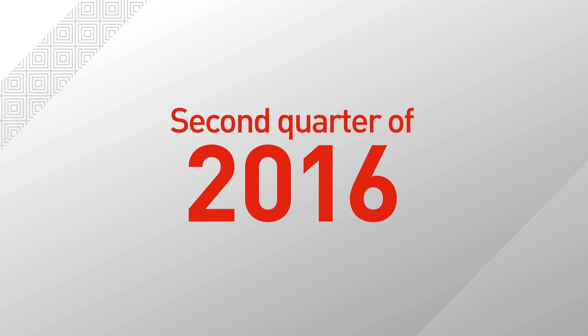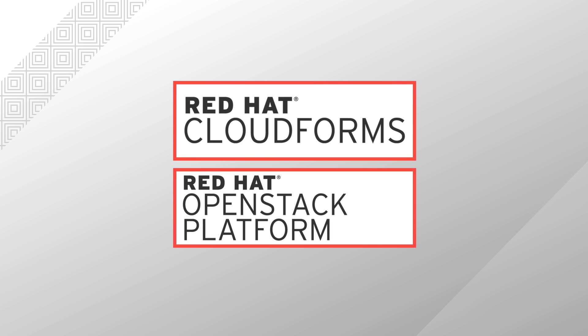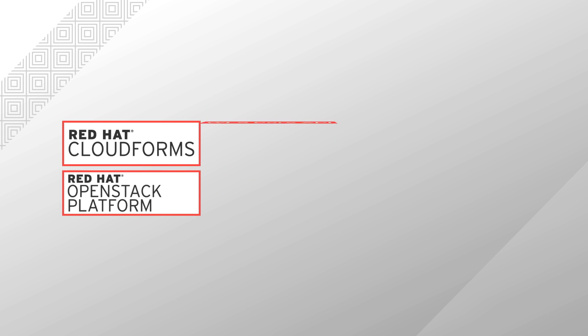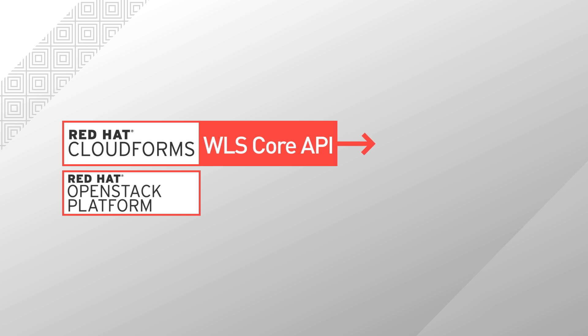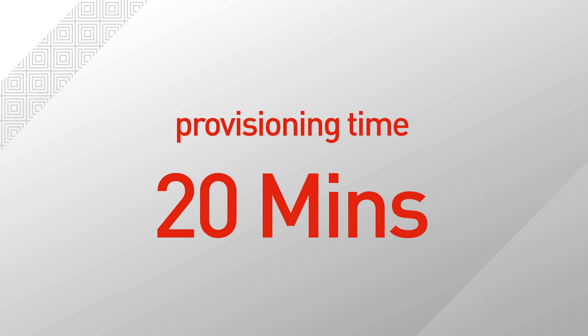Since the second quarter of 2016, we started to use Red Hat CloudForms to manage our production environments, integrating and coordinating our production platform resources. The provisioning time of a single virtual machine has been reduced from 8 hours to 20 minutes. We are the very first enterprise in Hong Kong to implement Red Hat OpenStack Platform in production systems.